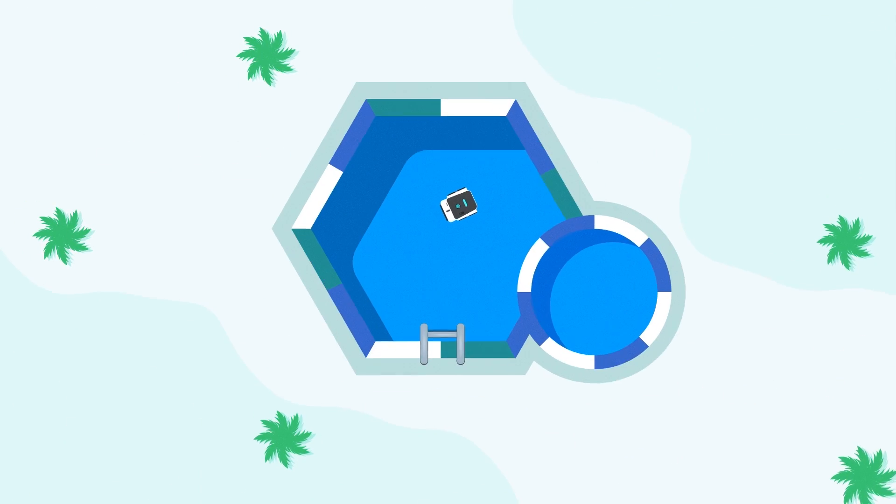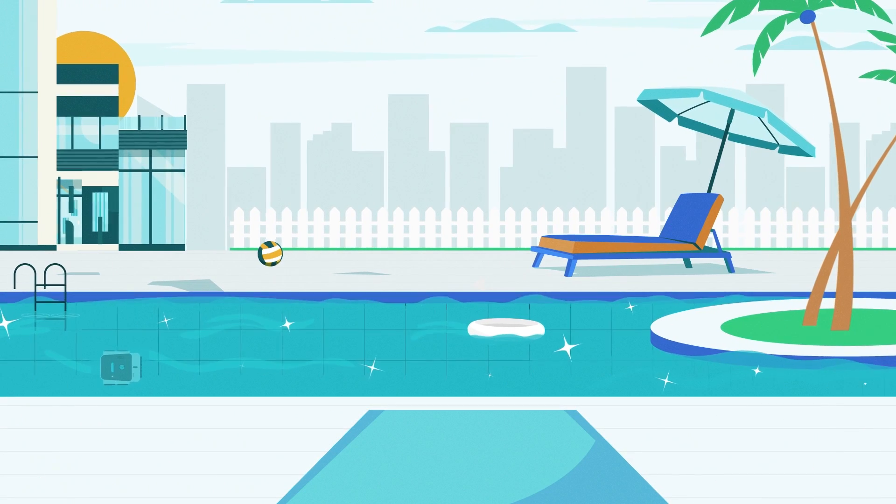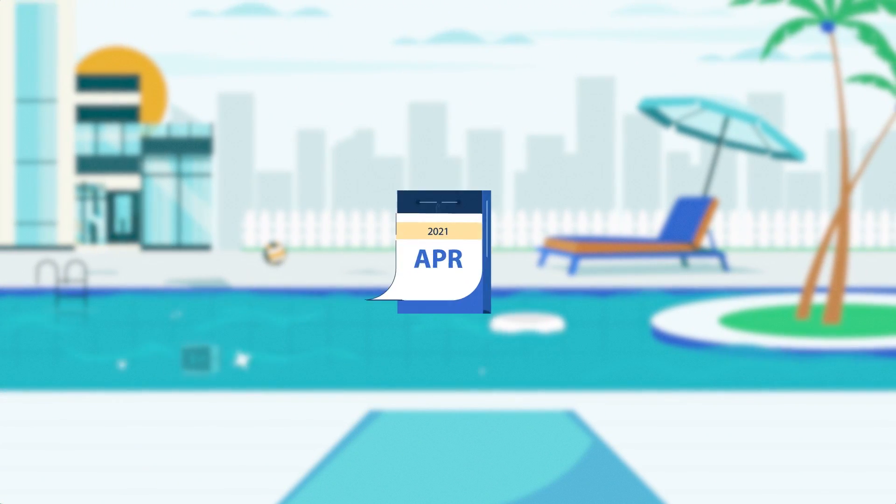Helping thousands of families clean their pools, APER now provides more choices than ever before — cordless or corded — keeping your pool sparkling clean the whole year through.